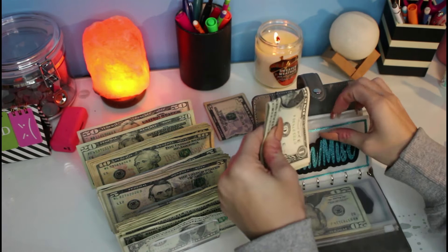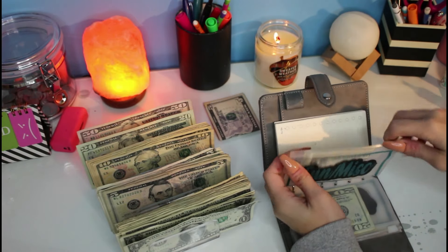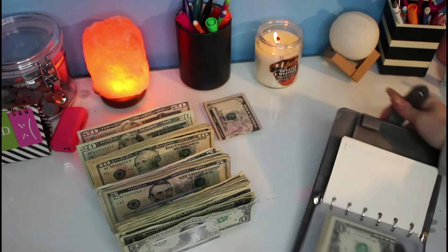I am trying to get new envelopes — more envelopes added onto here — so hopefully I can do that soon.